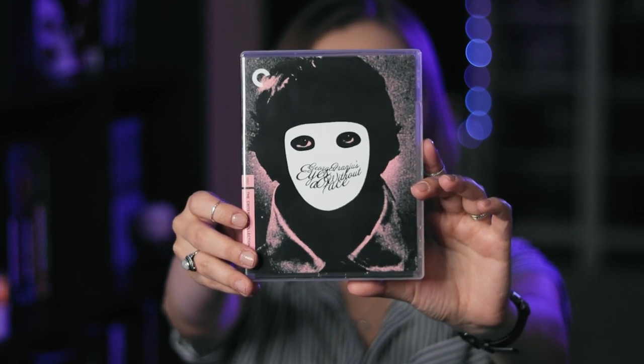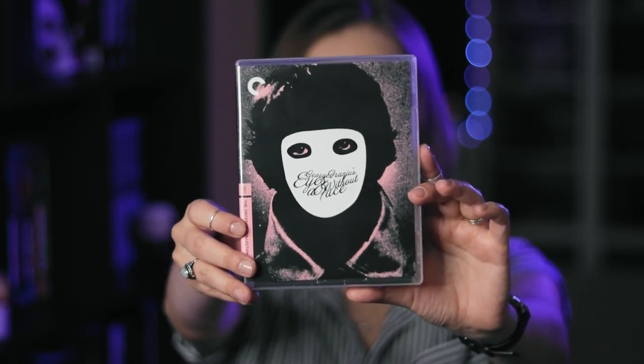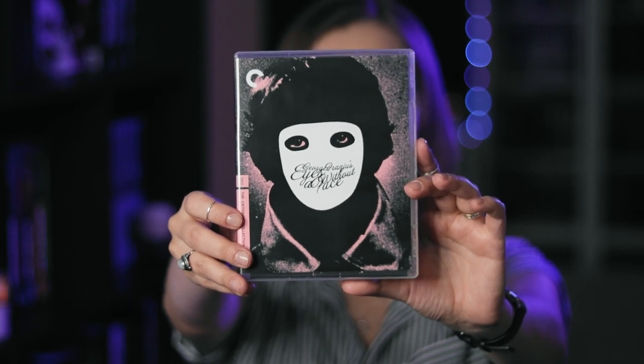Of course, this would not be my collection if it didn't have at least a little bit of horror and sci-fi in it. Let me show you some of the horror classics. First of all, Eyes Without a Face. This movie — I was not prepared for it. It had no business being as effective as it was considering how old it is. I watched it for the first time in October of last year and immediately had to buy it. It became an instant favorite for me. It is absolutely haunting, and I recommend it to any horror fan who hasn't seen it yet.